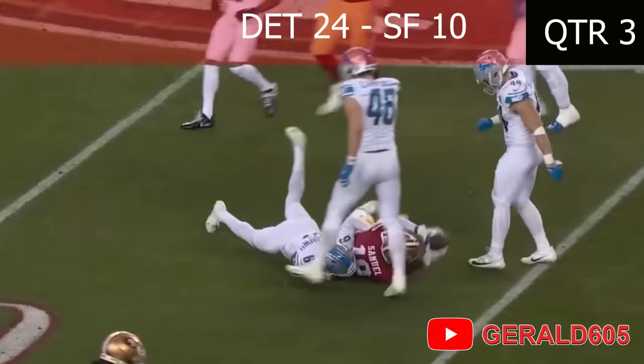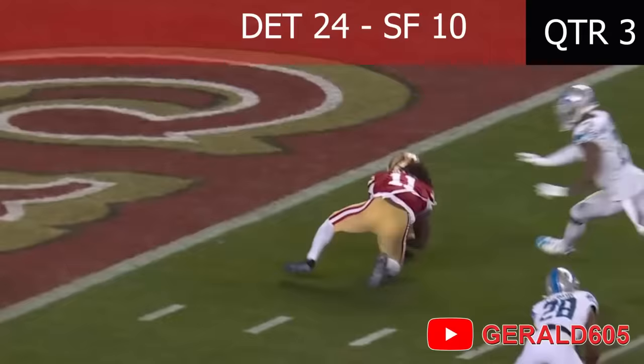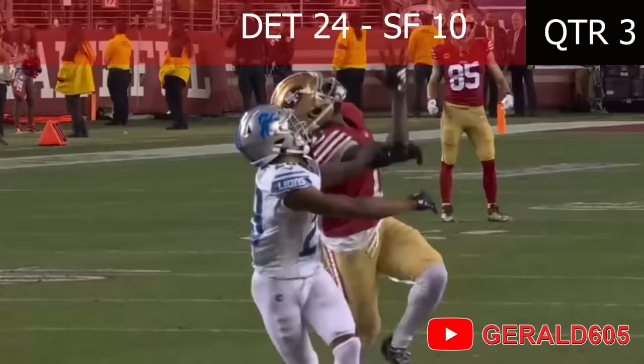Purdy sends Kittle in motion right. Purdy out of the shotgun, drops a couple of steps, gonna take a deep shot to Brandon Ayuk! Ayuk gets deflected — oh, he caught it! And caught! Ayuk caught it out of the air. A flag is also down. He got stopped at the two-yard line. That's gonna be DPI and a deflection — and Brandon Ayuk never gave up on the football and came down with it at the two or three-yard line.